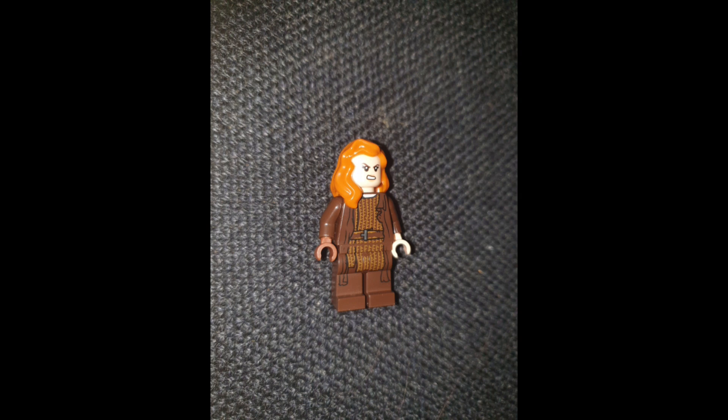This is my LEGO custom Merida from Brave in her generic outfit — not her green dress, just her normal sort of outfit. Obviously the blue-green dress is more of her iconic outfit, but I decided to go with this outfit instead. Merida is a character from a Disney film called Brave.